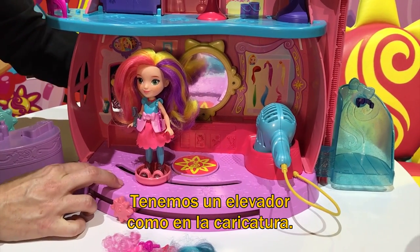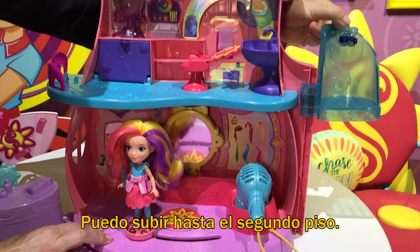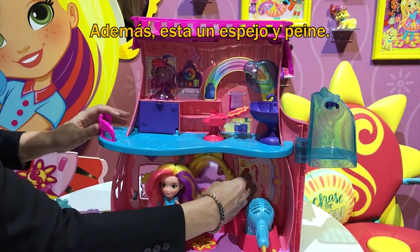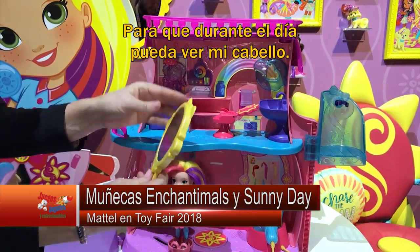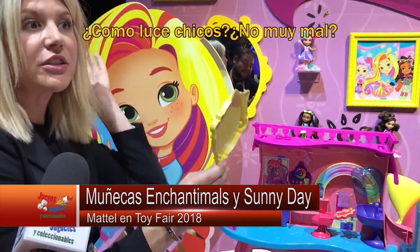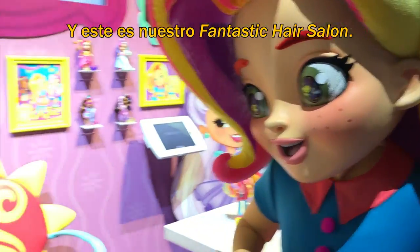We even have an elevator just like they do on the show — I can ride up to the second level. And I have a removable mirror and comb, so throughout the day I can check out my own hair. And that is our fantastic hair salon.